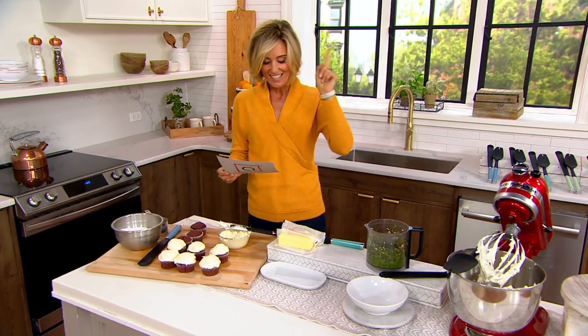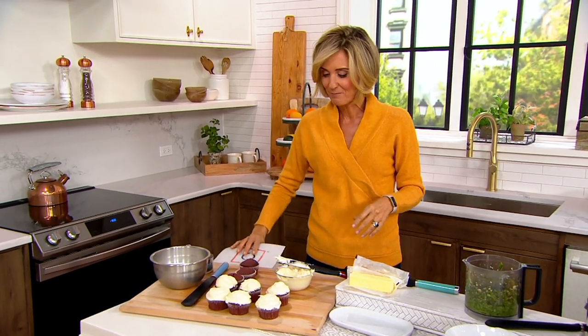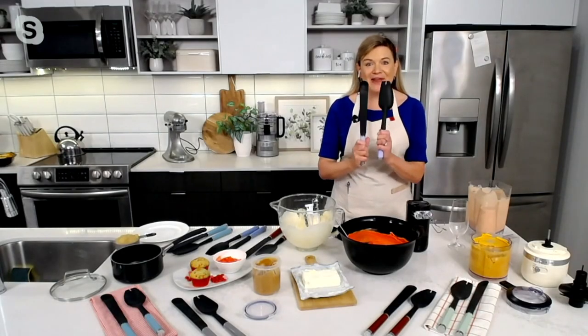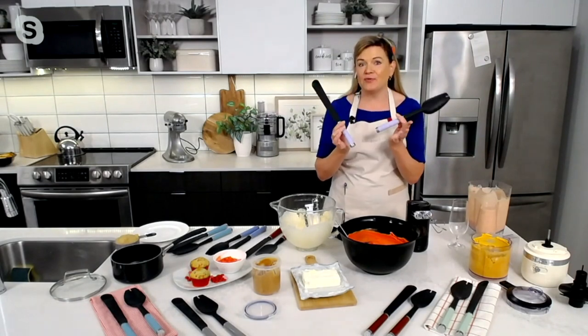Back with us right now is Tina Varelli, who is part of the KitchenAid family and also an award-winning chef. Good to see you, Tina. She loves these spatulas — they are her favorites as well, and such fun colors that match back if you picked up those bowls.